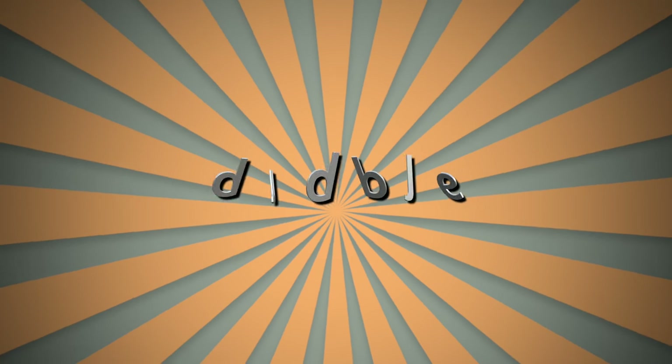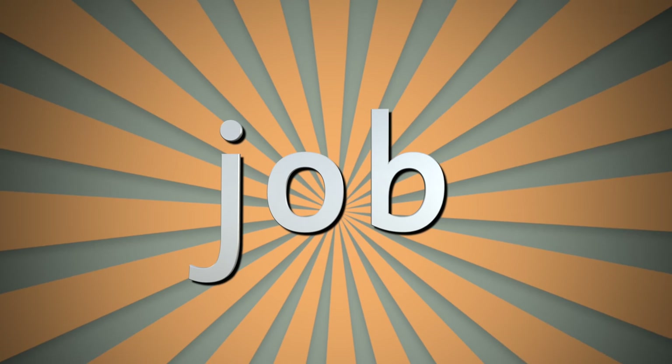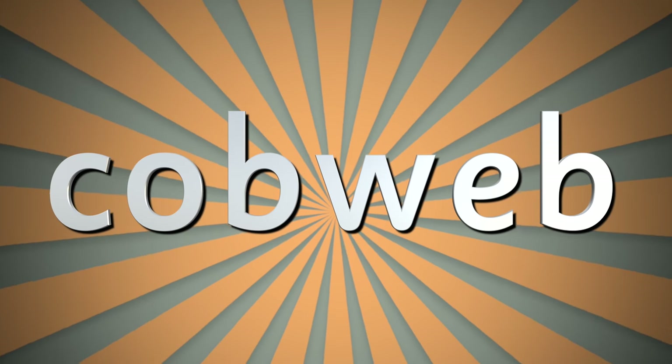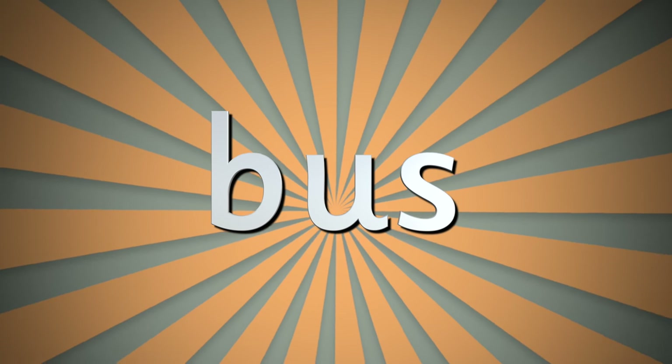Now I'm going to show you some words that feature more B sounds. If you need more time, press pause on the video and try and read it by yourself. Bubble. Box. Job. Bumblebee. Cobweb. Best. Bus. So you've found some more B words like job and bell and ball and bus and bun.